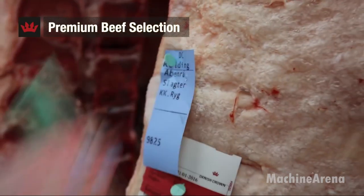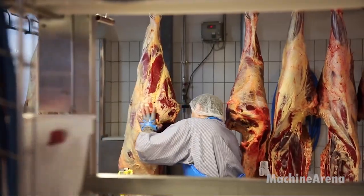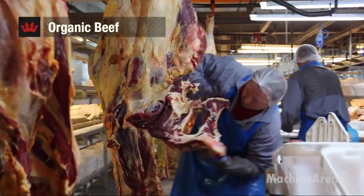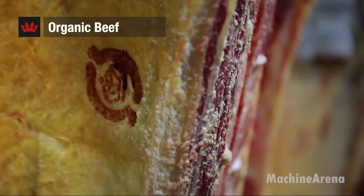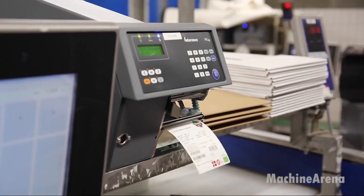Sanitation is built directly into the workflow. Equipment is designed for rapid cleaning, and washdown procedures occur multiple times during a shift. Floors, walls, and tools are engineered to meet strict hygiene requirements, ensuring the facility can operate continuously without compromising food safety.